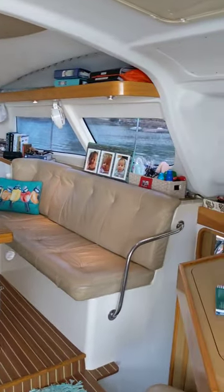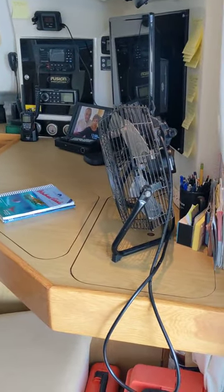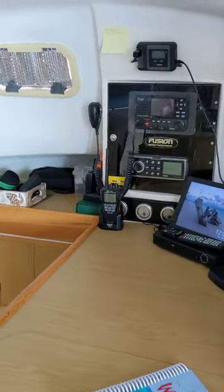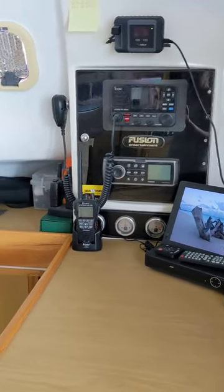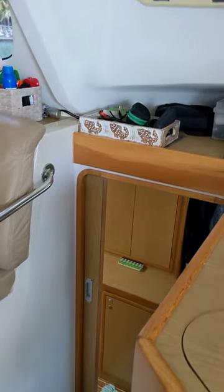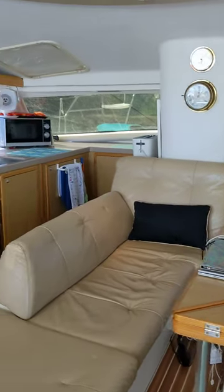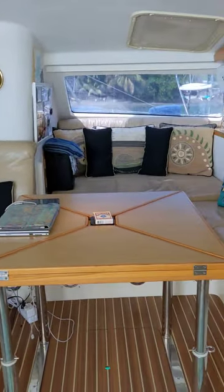We're starting the video coming into the salon through very wide sliding doors. To starboard is a nav station, storage bench, storage in the table, and gauges. There's a Meridian stereo system, and also to starboard is the owner's suite.